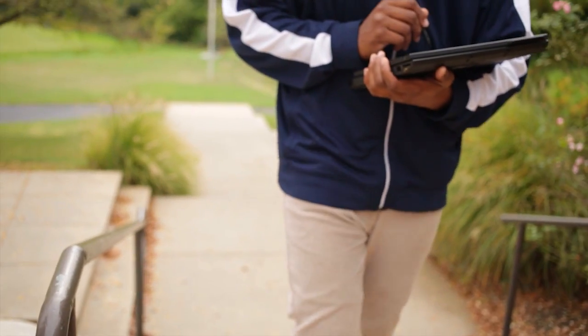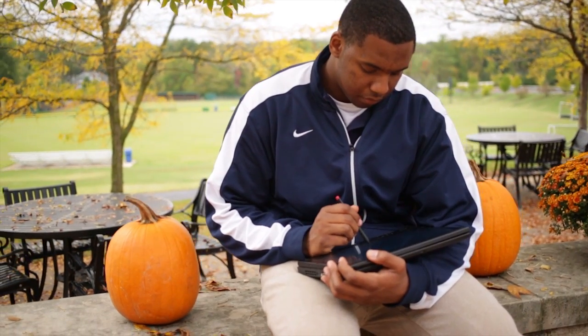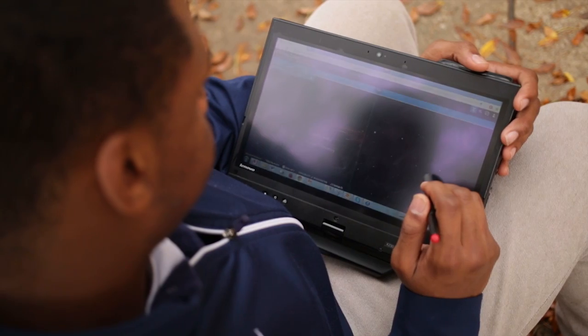When I showed ChronoZoom to my parents, they were really surprised by how new it is. They were like, 'You're not just making this project by yourself — you actually have a format to work on.' They were really interested in the timelines and the exhibits and the tours that you can take.